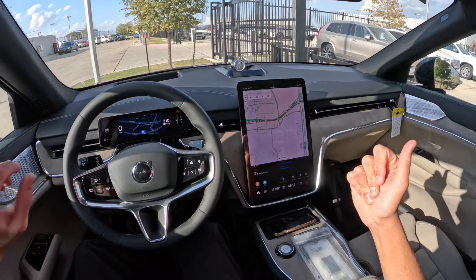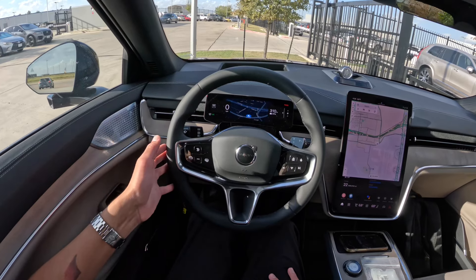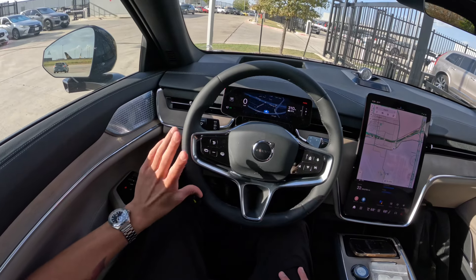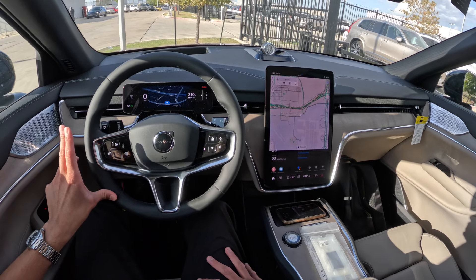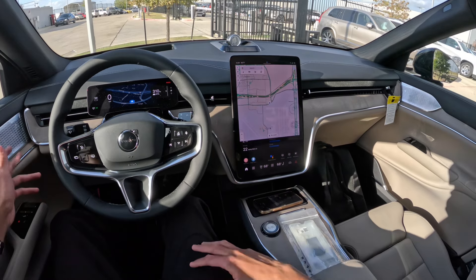I'm also interested to see how the EX30 drives and how the 2025.5 Volvo XC90 drives, which I'm excited to get my hands on as soon as I can. That is about it — thank you for watching another video of Dhruv Drives. If you enjoyed this video, please consider subscribing, and be sure to check out the link to Grubbs Family Dealerships and Grubbs Volvo in the description below if you'd like to learn more about the 2025 Volvo EX90 and shop for the EX90 starting November 1st.